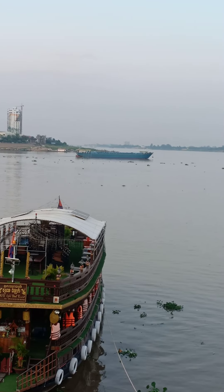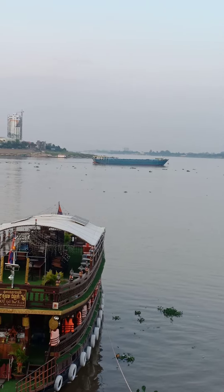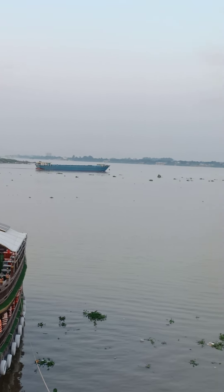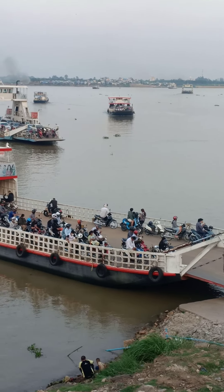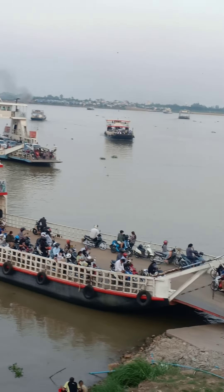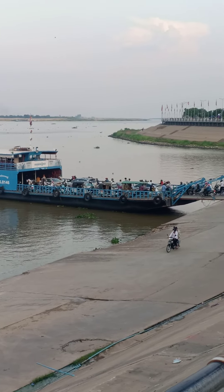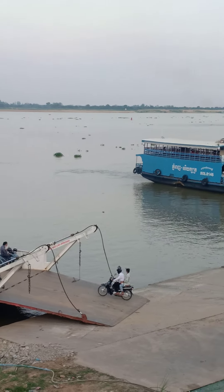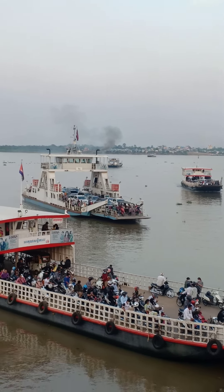Here's another one of the ferries getting loaded up. You can see how many ferries are crossing the Mekong River — they're everywhere. Another one loading up over here. So if you're coming to Phnom Penh, Cambodia, hop on these ferries and go across and see the real Phnom Penh, Cambodia, across the other side over there.